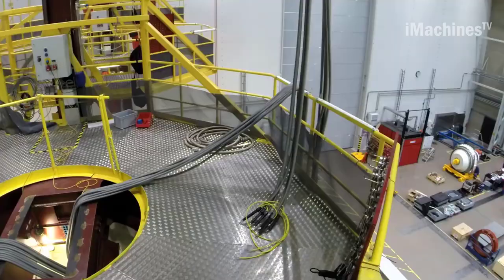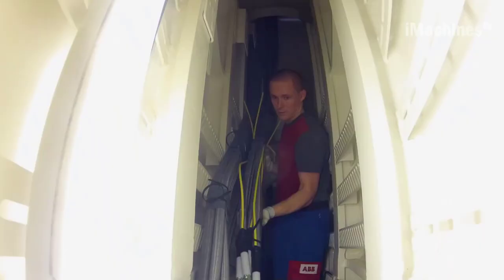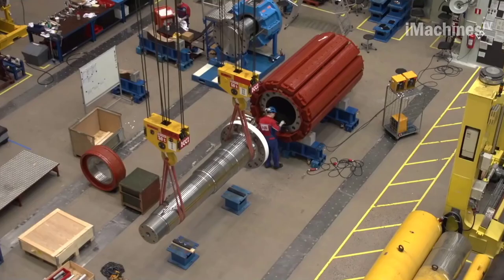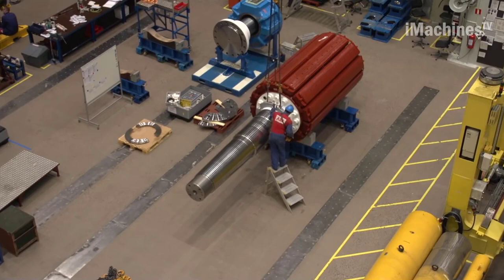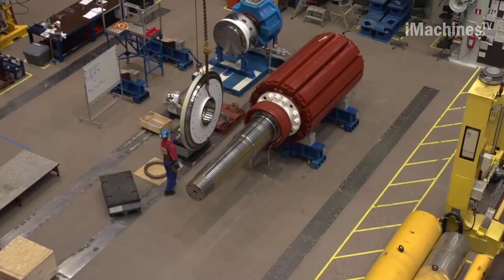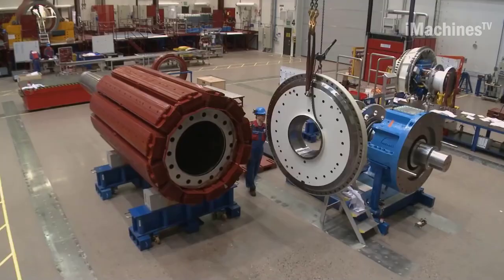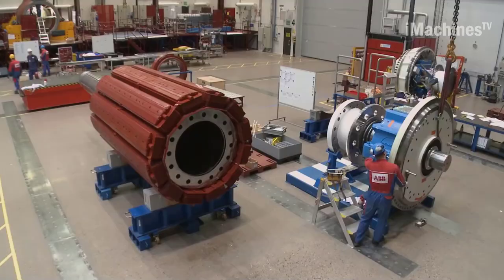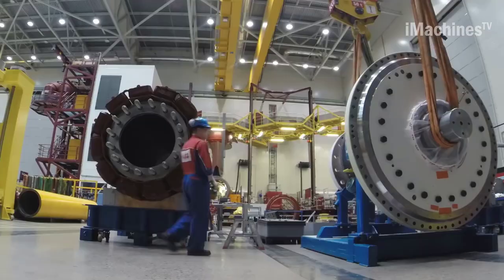The propulsion system components include the electric motor, bearings, and gears. These components are installed onto a specially designed cradle that supports the entire propulsion system. The cradle is then lowered into the pod's housing and secured in place.